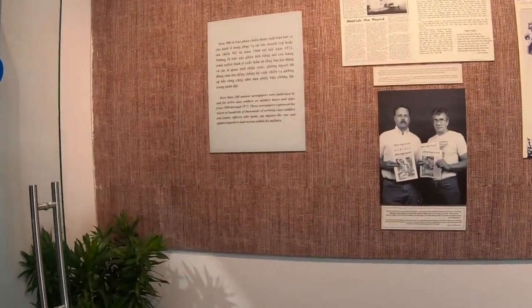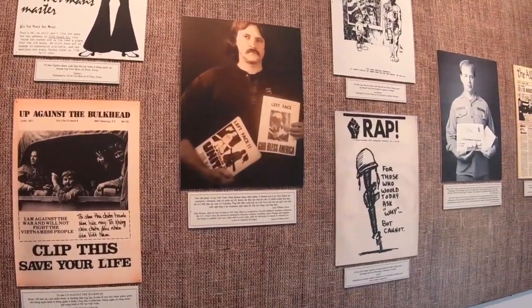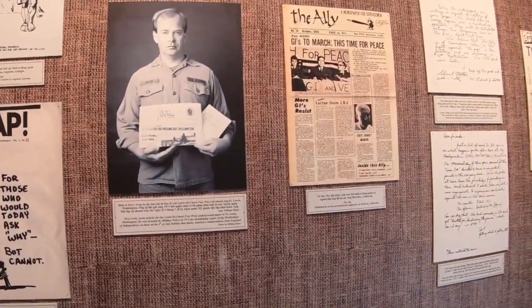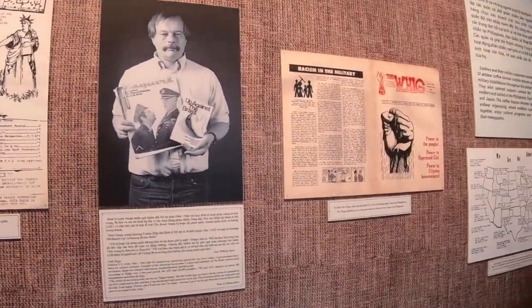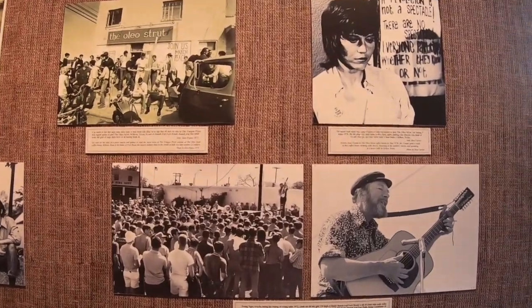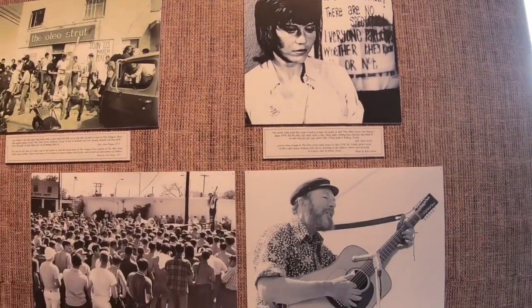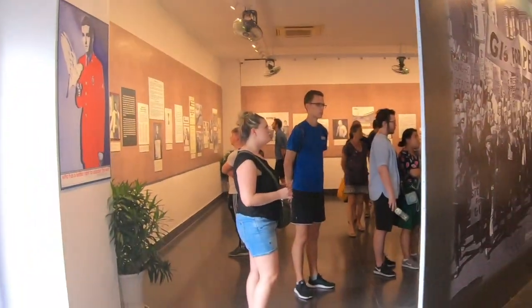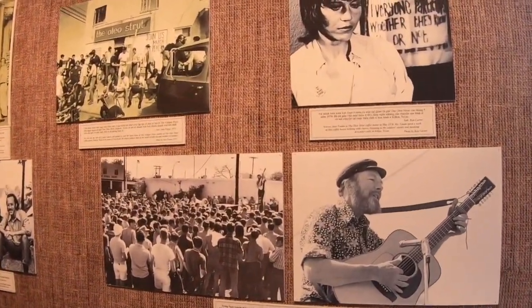We're on the inside of the building now, and most of it is pictures and short stories of things that happened during the war — different people that were there and things like that. We'll take a look around; if we see something interesting enough we'll stop and film it. Oh look, there's Hanoi Jane — imagine that. We'll keep looking and if anything catches our eye we'll start the camera up again.